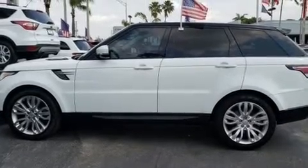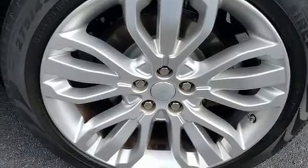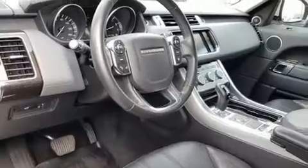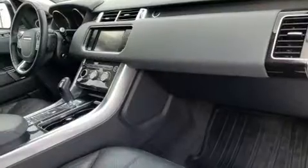It includes power seats, leather upholstery, front and rear reading lights, an automatic dimming rear-view mirror, front dual-zone air conditioning, a headlight cleaning system, rain-sensing wipers, and seat memory.